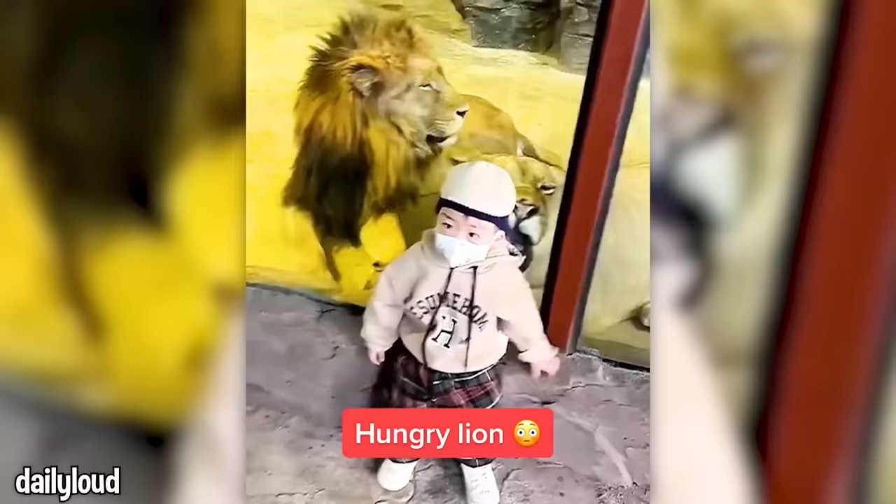This little one isn't even phased by the lions. This guy has some sort of spider-infested drain.